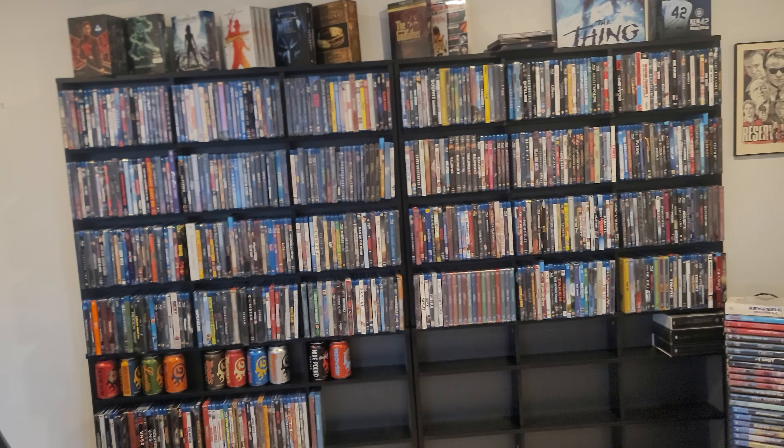Got Catch Me If You Can in a 4K steelbook, Fright Night in a 4K steelbook, and I got the Godfather trilogy — all of these in 4K steelbooks.